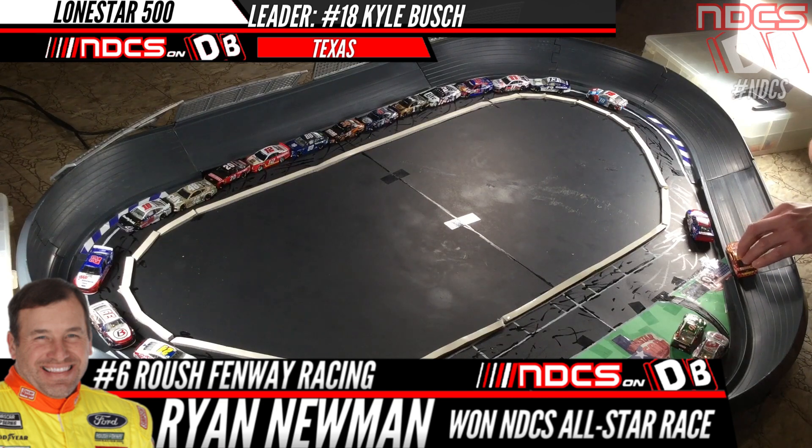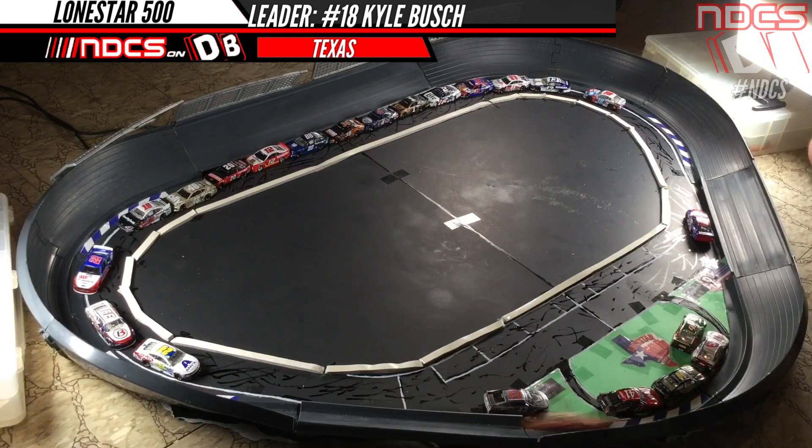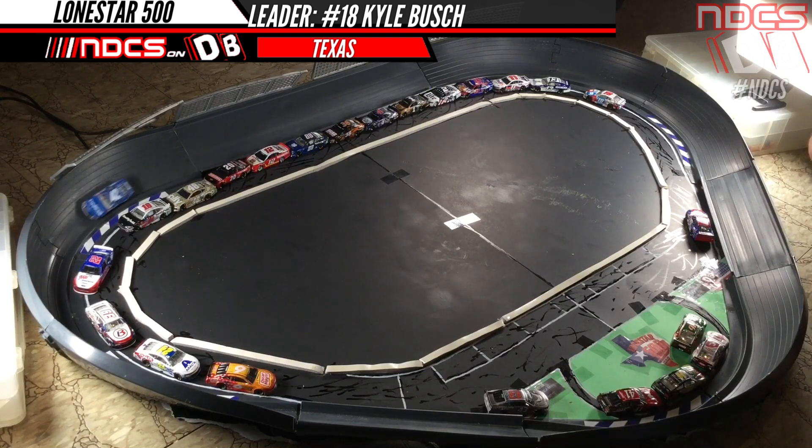Here's Ryan Newman, who just won the All-Star, cooking good with the Oscar Mayer Hot Dogs Ford Mustang — no DNFs so far. Newman gets around William Byron. Here is Matt Kenseth in the Credit One Patriotic Camaro — the car doesn't roll too well, but he's going to get around Joey Logano.